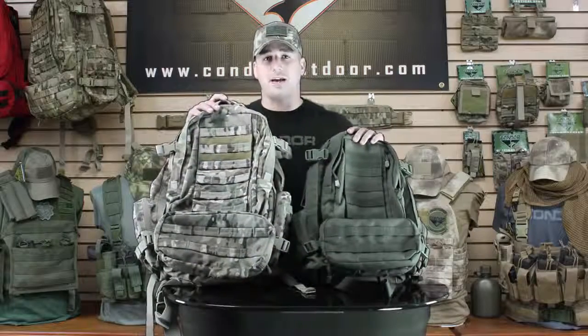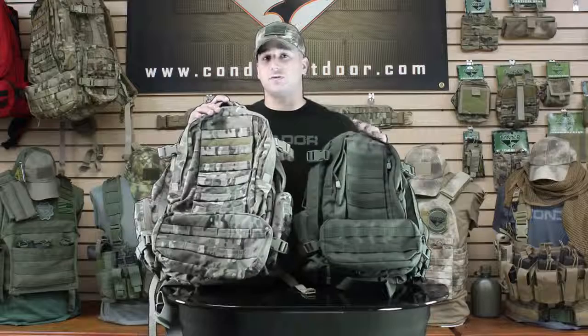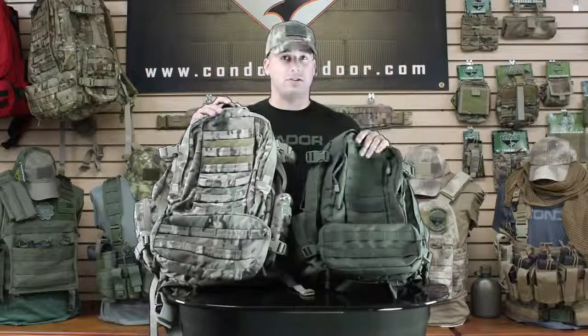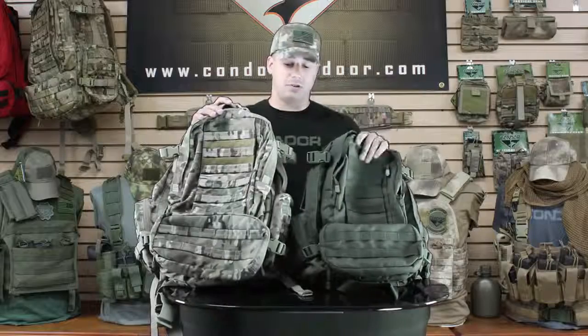The 125 3-Day Assault Pack has 3038 cubic inches of storage space versus its little brother, the 169, which only has 1362 cubic inches of storage space.